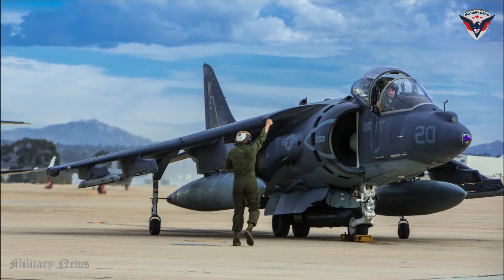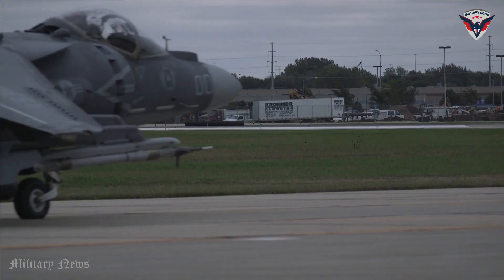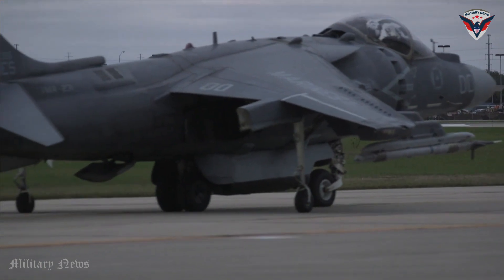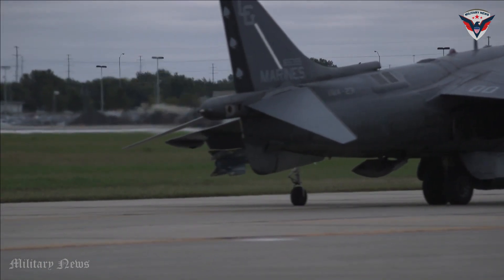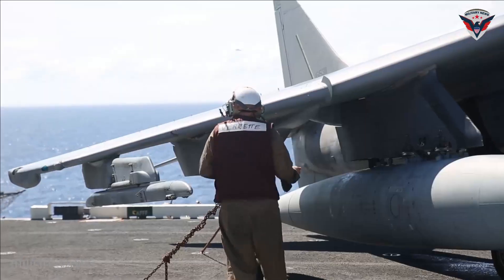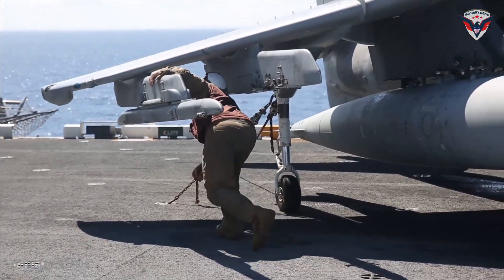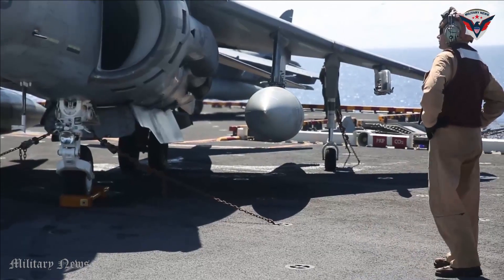In terms of self-protection, the Harrier II has a design that is resistant to attack. The aircraft's construction uses materials that are strong and resistant to damage, and it is equipped with heat dissipation systems and protection against air and surface attacks. It is also equipped with a strike evasion system designed to avoid threats such as surface-to-air missiles.